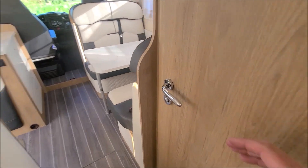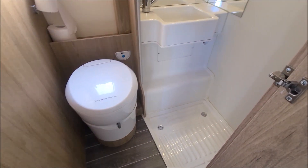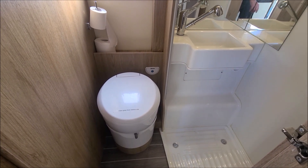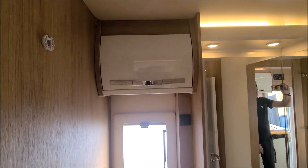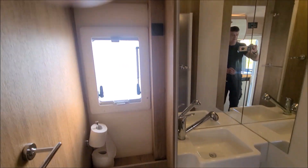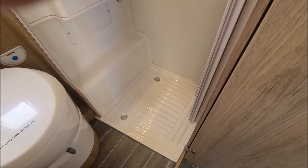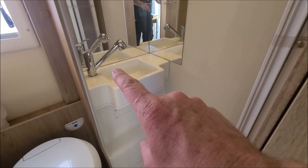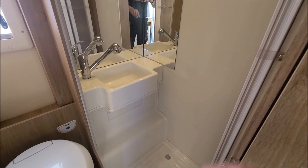Next we're going forward into the washroom. In here you have your toilet - the bowl swivels to whichever position you want. You've got somewhere to store your towels and up the top you have a little locker. Then you have your shower tray and a sink, and with this sink the tap pulls up to fix on to the side of the wall to use it as a shower.